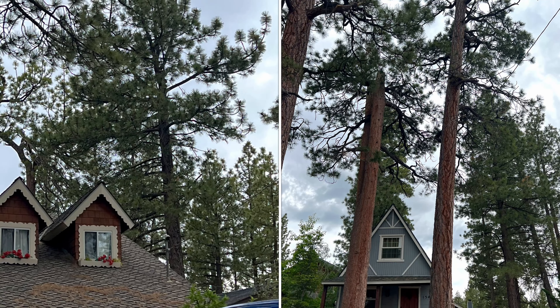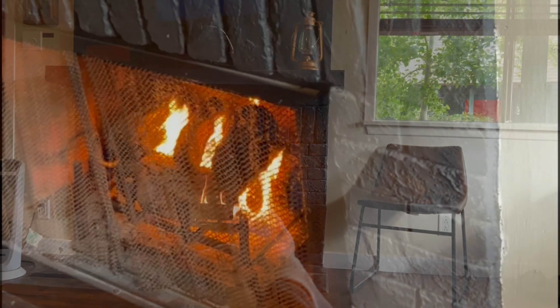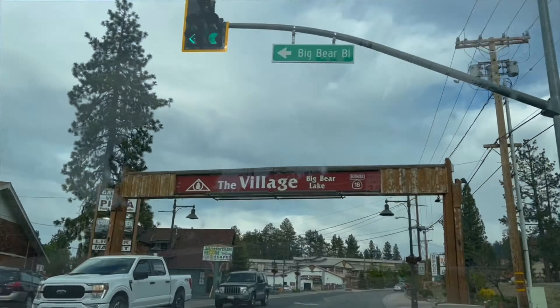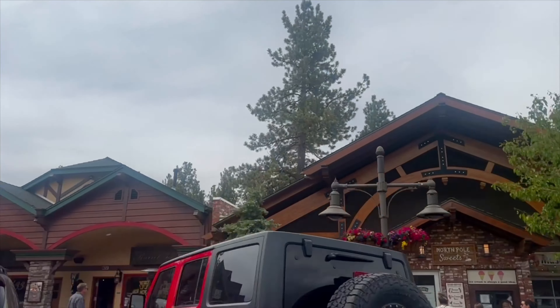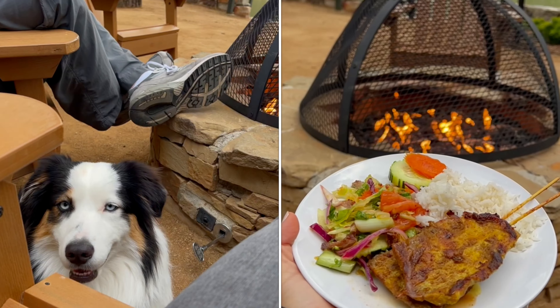The neighborhood surrounding the lodge is quaint and filled with alpine cottages. We light the fire for the evening and decide to get some takeout in the village. The Big Bear Village is home to an array of dining experiences — whether you're in the mood for local pub cuisine, pizza, barbecue, or something more exotic such as Himalayan cuisine. We decide on Thai food.